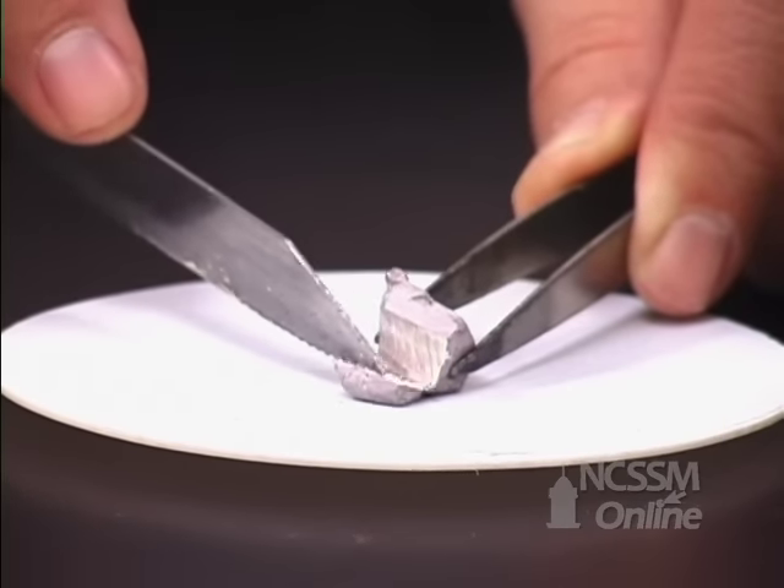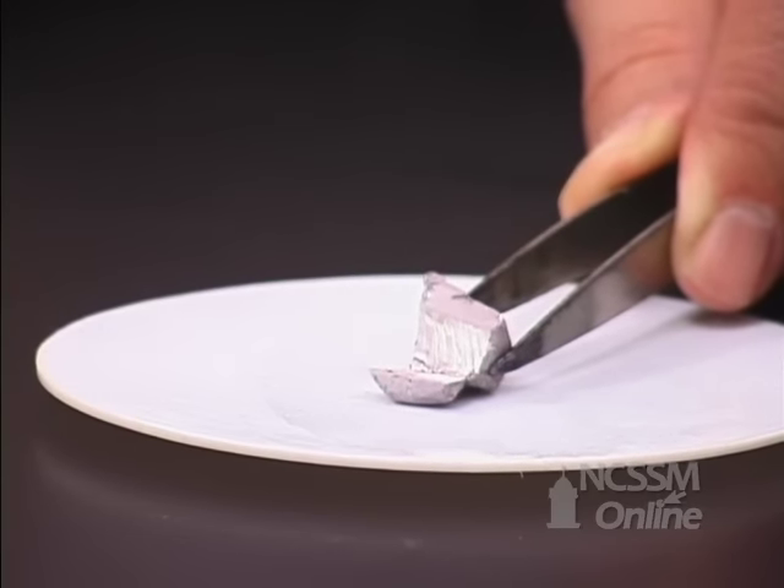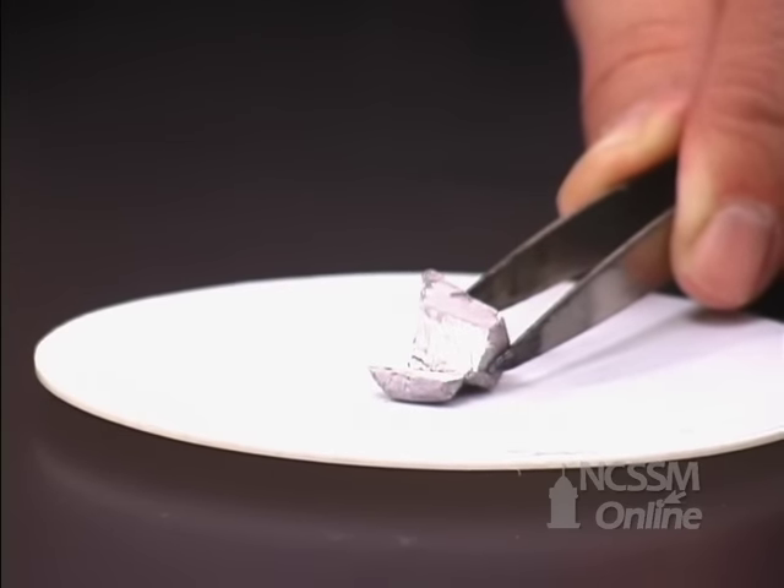The sodium is much easier to cut than the lithium. As we cut off the oxide layer, we can see the shiny metal underneath. It coats over very rapidly with a layer of oxide.